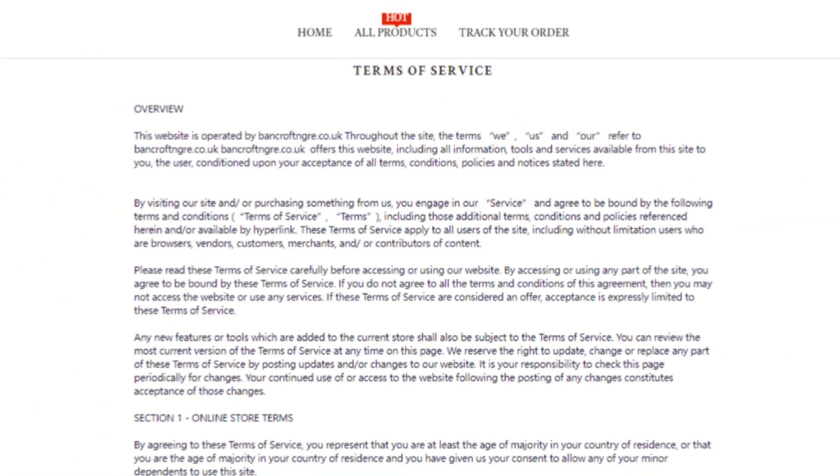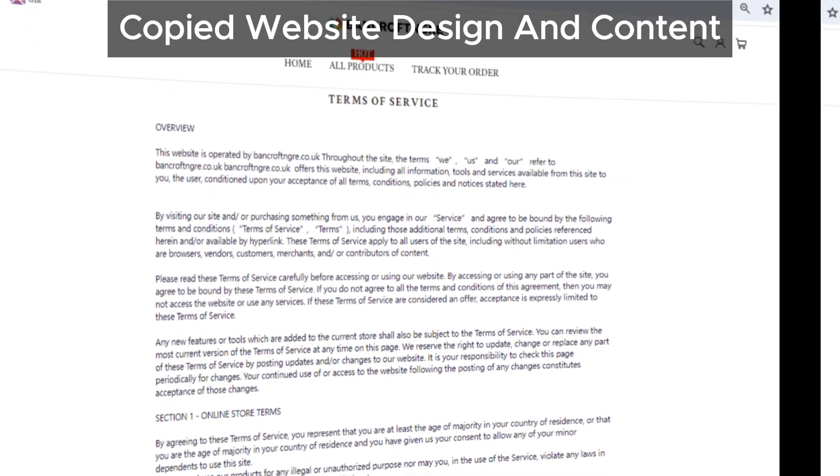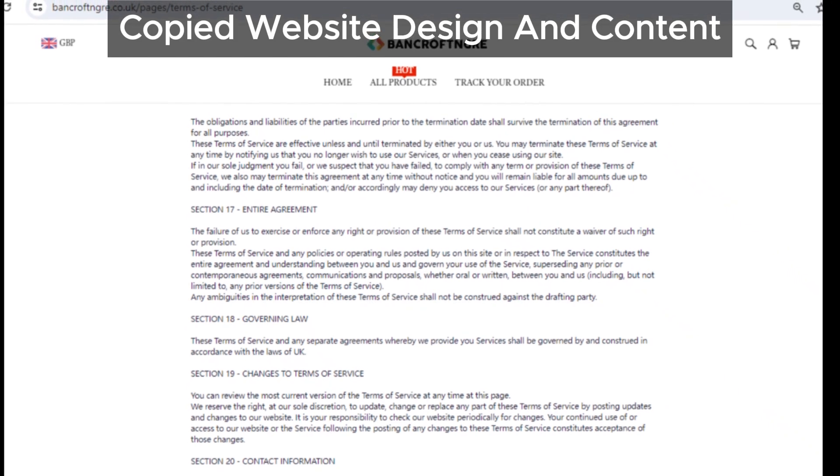Another point to note is their website design and content — it looks almost identical to several other problematic sites we've reviewed. This copy-paste job is a major indicator of a potential scam.